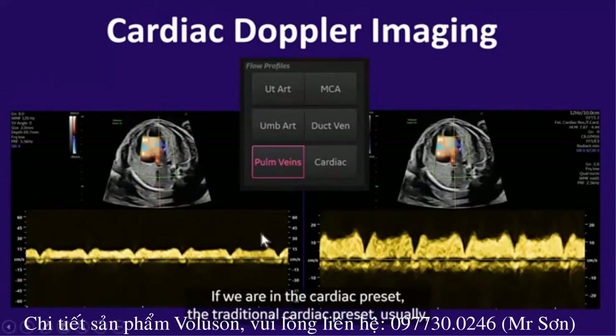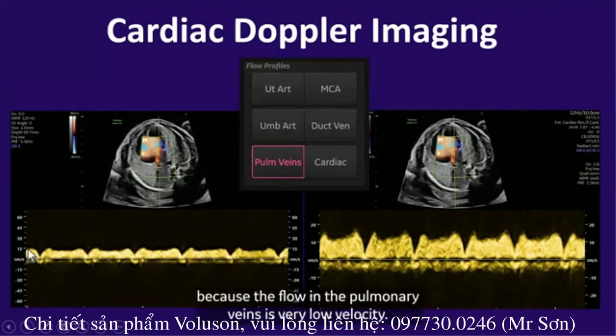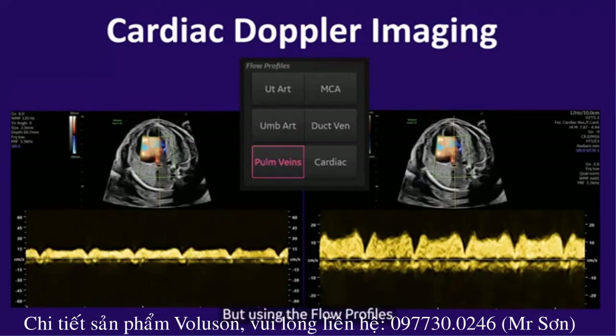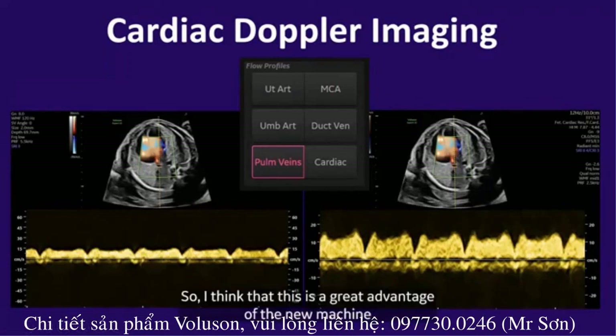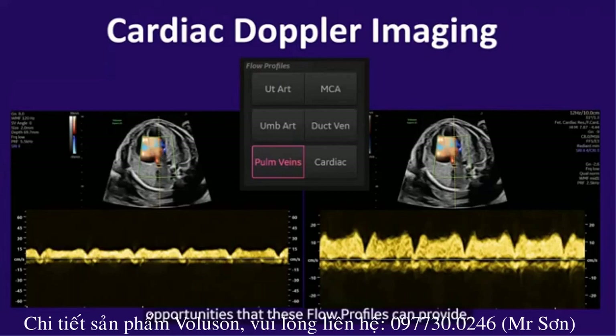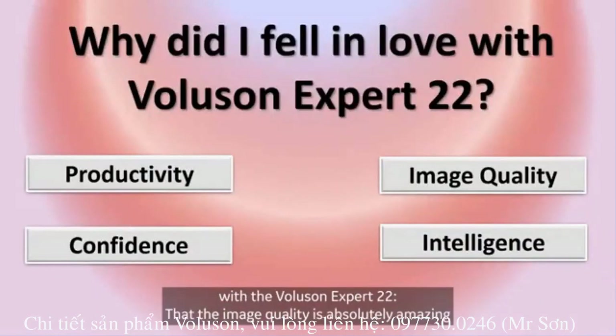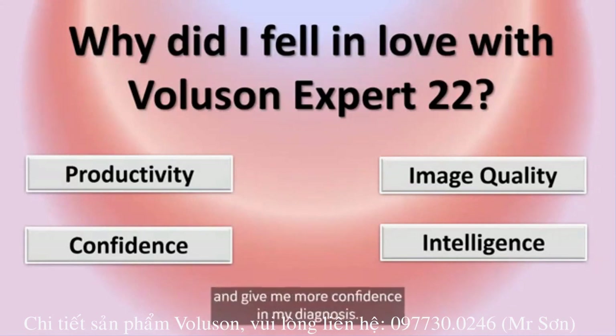In the traditional cardiac preset, we would first obtain the image and then need to adjust the scale, because flow in the pulmonary veins is very low velocity, and adjust gain and other parameters. But using the flow profiles, all this is absolutely unnecessary. Even a not very experienced user can obtain the perfect picture in the split of a second. I think this is a great advantage of the new machine and I highly recommend everybody to explore the opportunities that flow profiles can provide. I fell in love with the Voluson Expert 22 because the image quality is absolutely amazing, and overall the system shows unbelievable intelligence that makes my everyday practice more productive and gives me more confidence in my diagnosis.